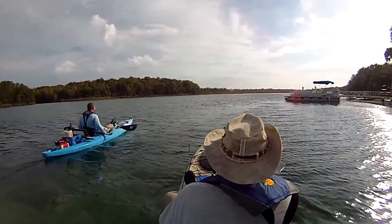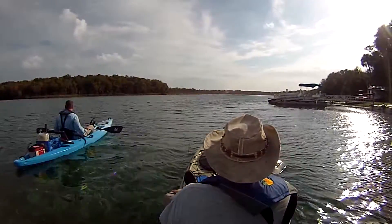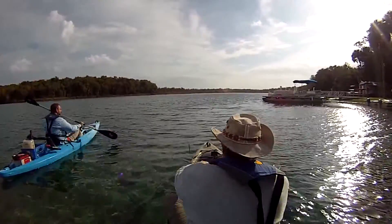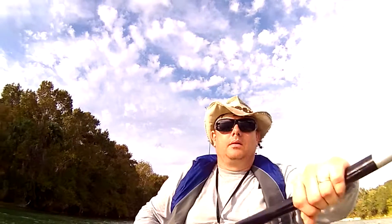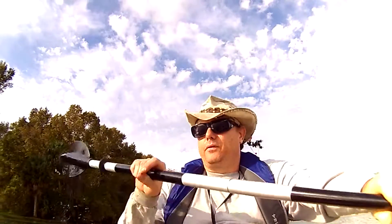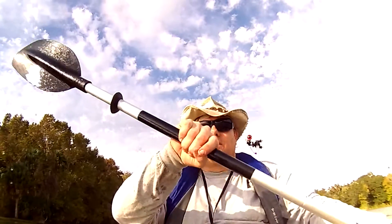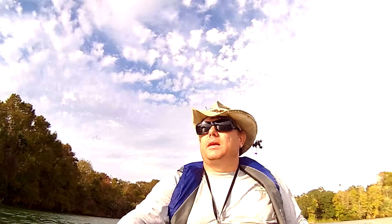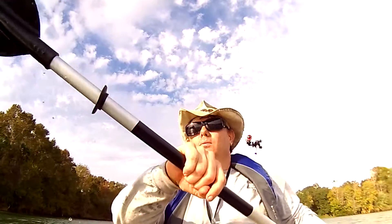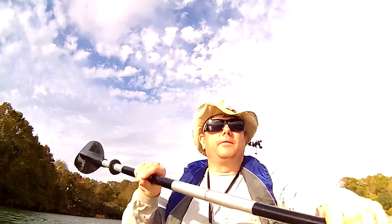It gets narrower down there in spots. Alright, so here we are — Salt Springs Run in the Ocala National Forest in Florida. Heading out to do a little bass fishing. Wind is coming out of the east, right through our faces in the direction we are heading. Hopefully we will find a spot where we can get out of the wind and do a little bit of fishing.